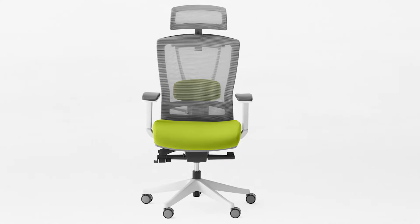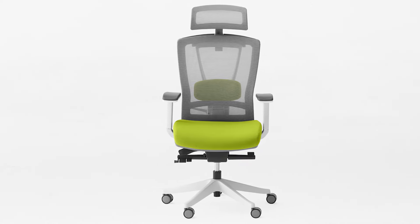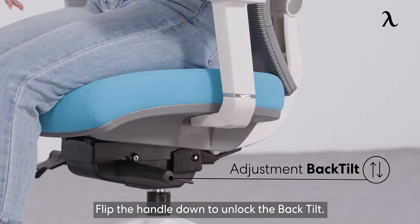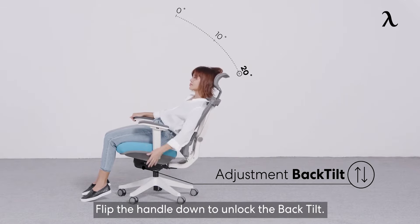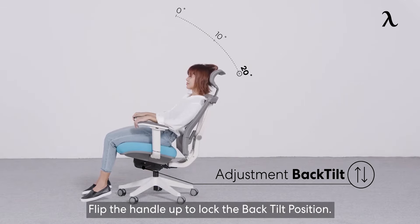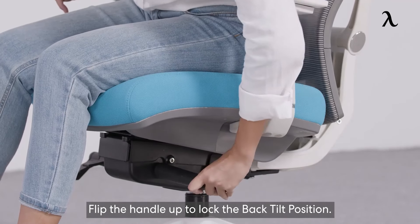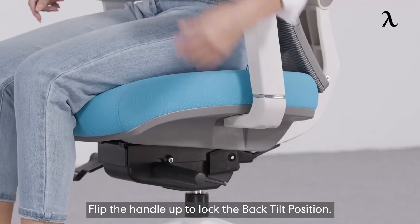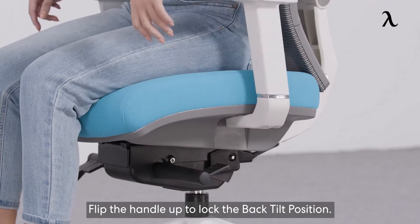The ErgoChair is adjustable in almost every angle and direction, giving persons with long limbs the comfort and space they require. It was designed to offer full body support, especially for those who frequently feel uneasy in a seated position. You no longer have to worry about blood clots or aching muscles, since the ErgoChair makes correct posture both healthful and comfortable.